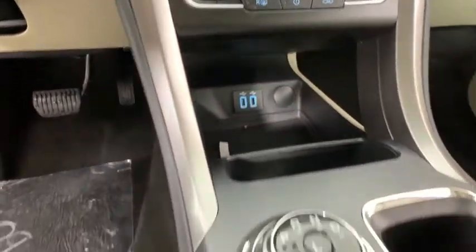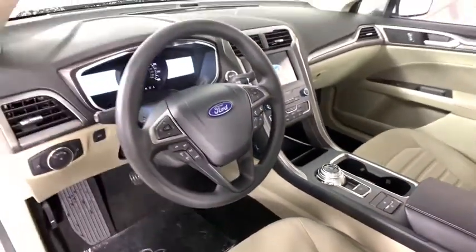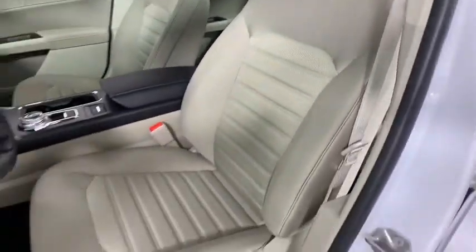Rear window defroster, power windows, tachometer, brake assist, panic alarm, overhead console, remote keyless entry, front reading lamps, power driver's seat, driver vanity mirror, front bucket seats.